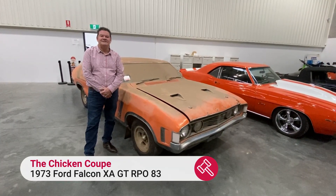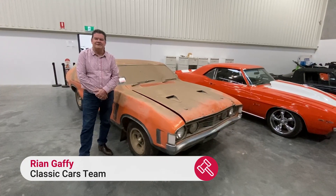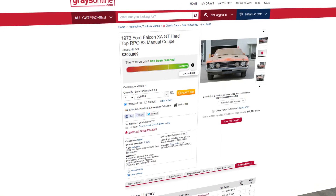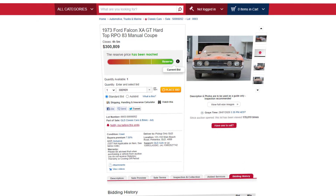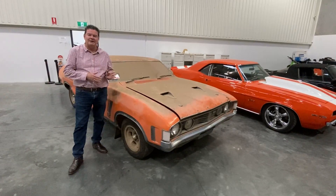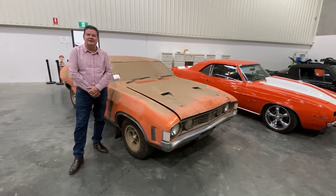Hi everyone, Ryan from GravesOnline. We just want to give you an update on the Chicken Coupe on the current auction at the moment. The car has been online for three days only and the price has already just ticked past $300,000. We've had over 100,000 live views on the page and a lot of interest, not just nationally but internationally as well.